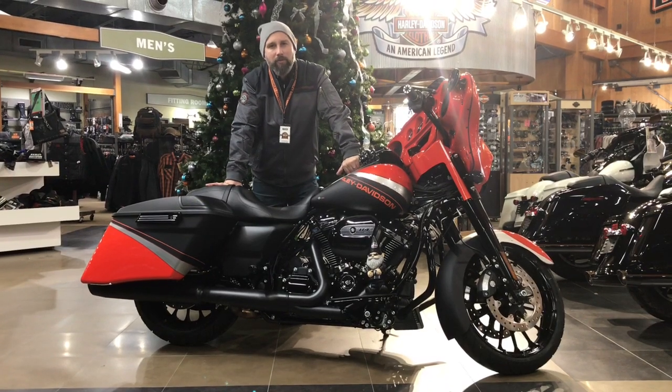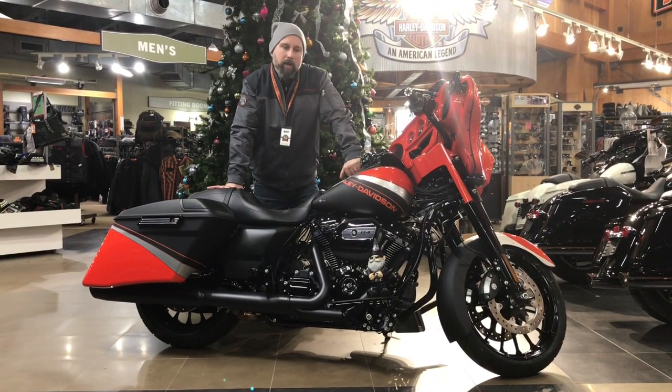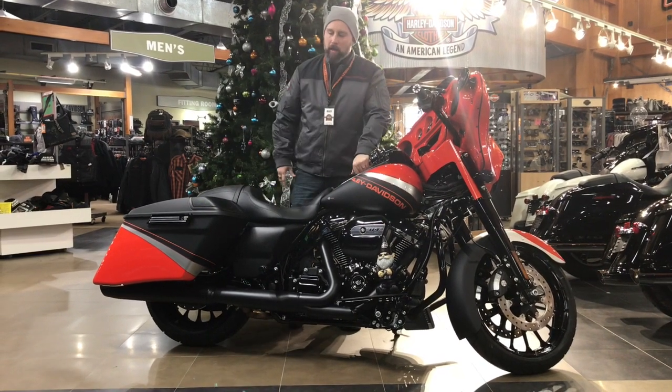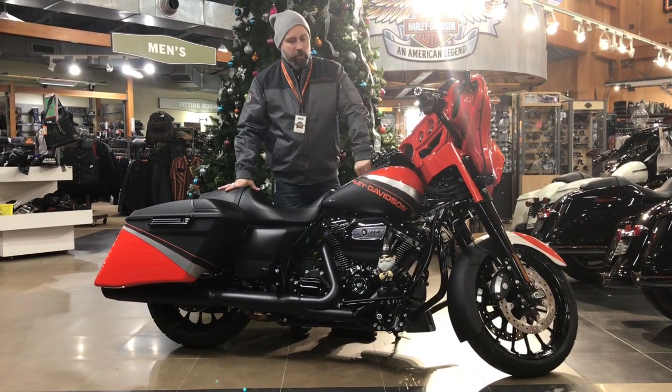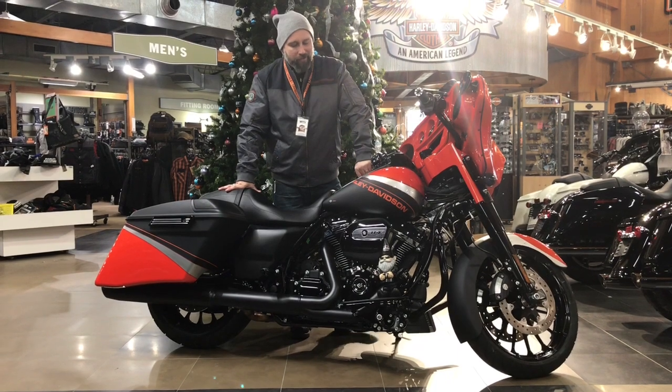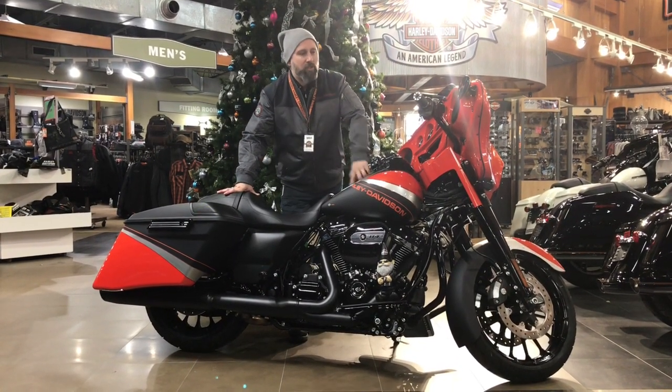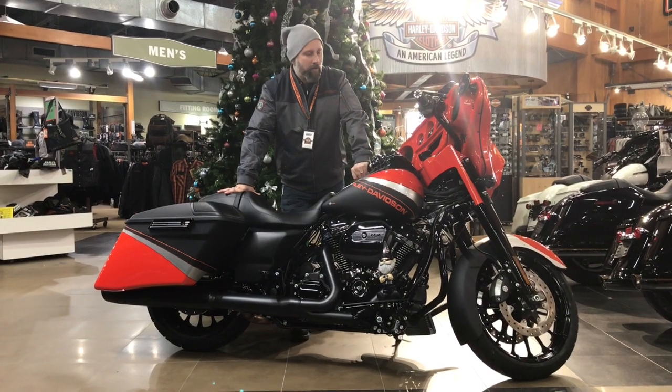Happy Holidays here at Big Barn Harley-Davidson. I just wanted to show you another great bike and have a little bit of a conversation today — something a little different. We've got the limited edition Street Glide paint set. This is the grandstand paint set. This is number 46 of 150, as you'd seen in the little video we did prior to me speaking.